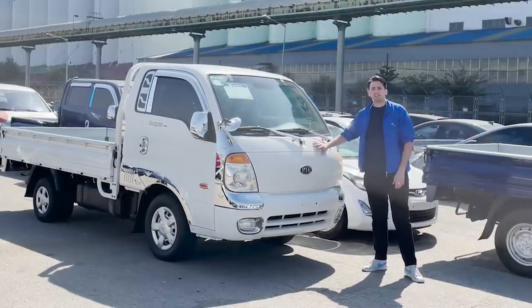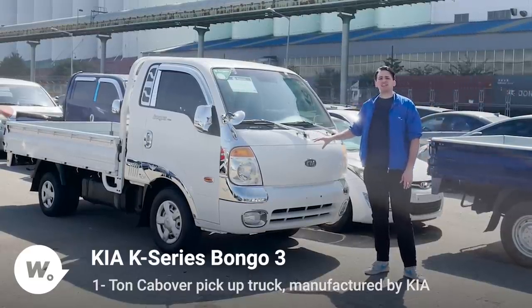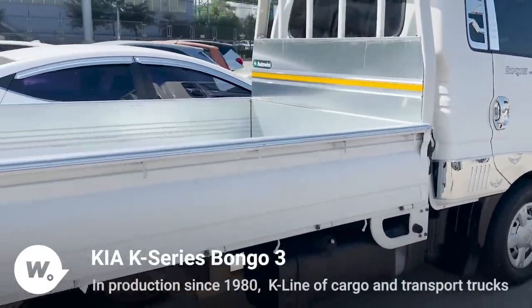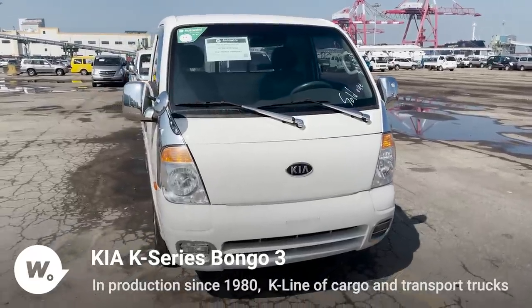Here to my side we have one of the classics and most well-known vehicles from South Korea, which is the Kia Bongo. The Bongo was fabricated in the 1980s as part of the Kia production to give a special type of truck that could work for the city and for farm work. It's been a common and basically a staple in the South Korean industry for this kind of vehicle.